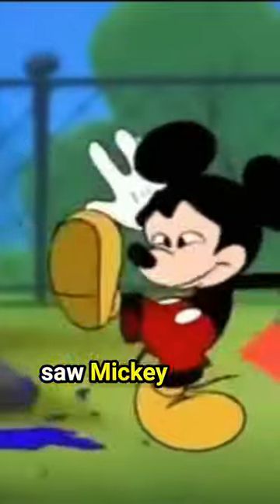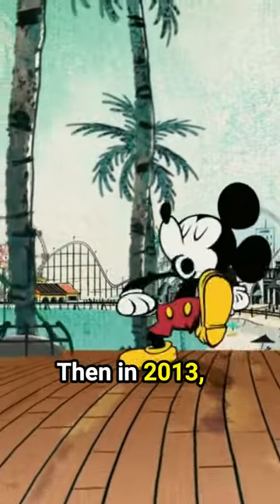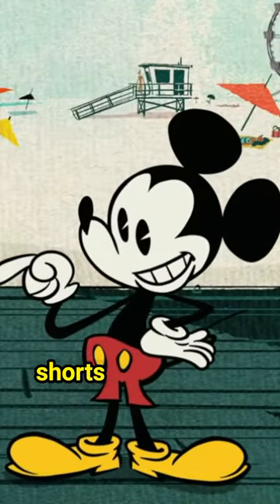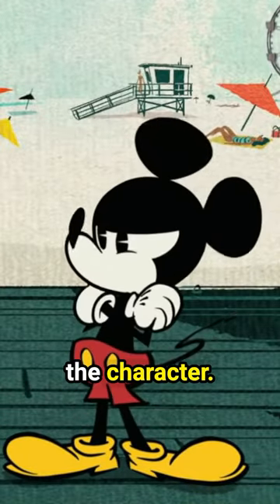By the 1990s, we saw Mickey return to his signature red shorts and yellow shoes. Then in 2013, a new era began as the Walt Disney Company debuted an all-new style for Mickey Mouse in a series of animated shorts that brought back an essence of silliness to the character.